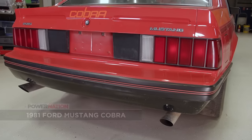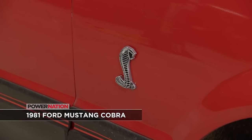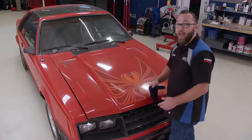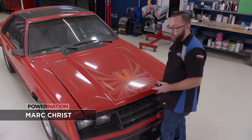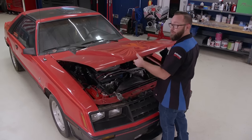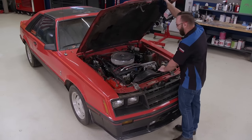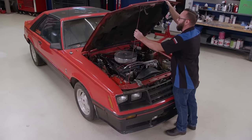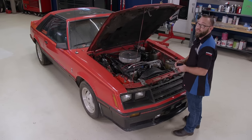Next is this dirty girl right here — an 81 Cobra. You may think that Buick is fancy, but it's not a 1981 Ford Mustang Cobra. This thing's got something on that old Buick — two more cylinders. This is a V8, but I don't really want to talk about the power output because let's just say it didn't come from the golden age of high-performance Mustangs.